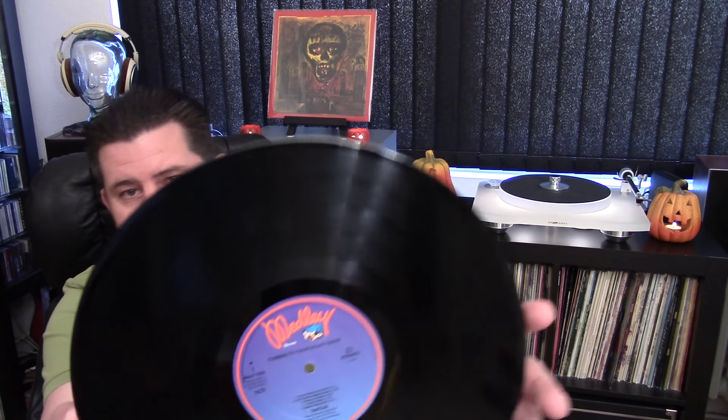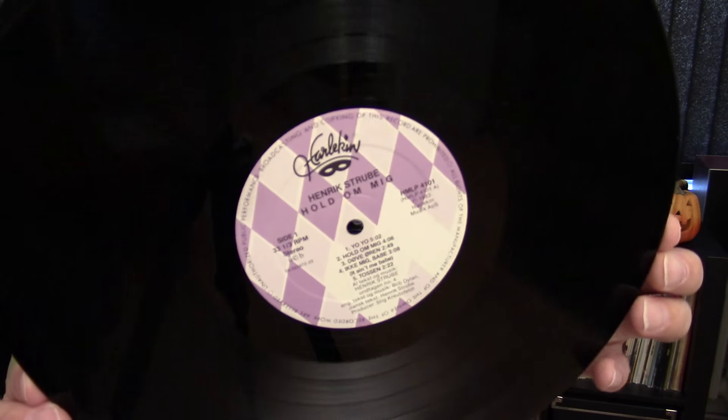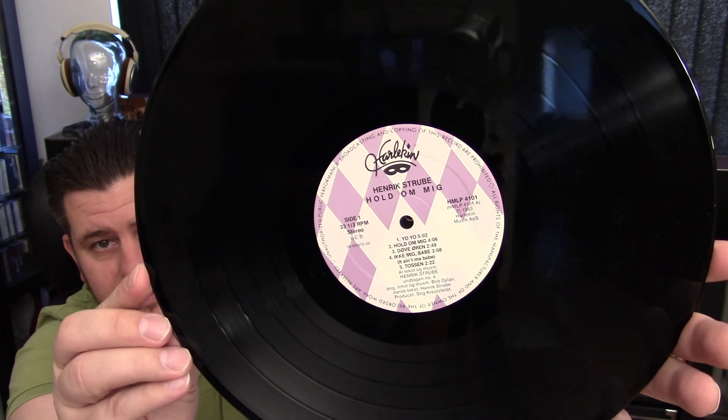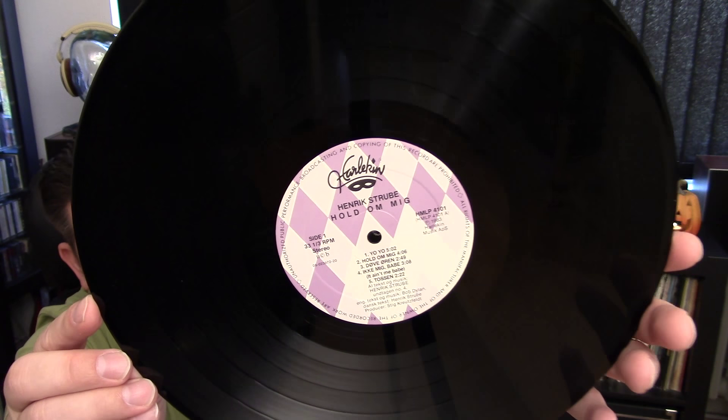Another Danish label that also looks kind of nice is Medley Records — another Danish label, though I don't know too much about that one other than it's Danish. Then there's this Harlequin label that I kind of like. I don't see too many records on this label. Can you see it? Harlequin — pretty nice label, I think. I'd like to see more, but I don't even think it exists anymore — it's probably just an old Danish label.